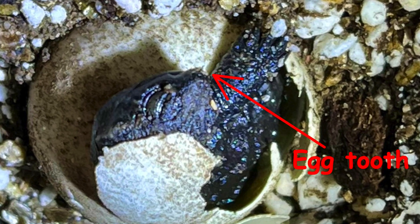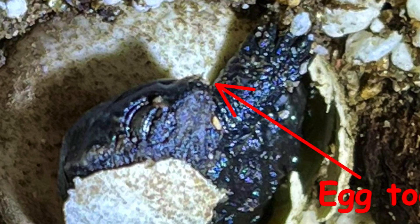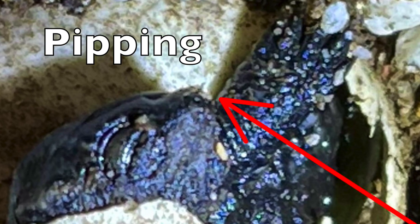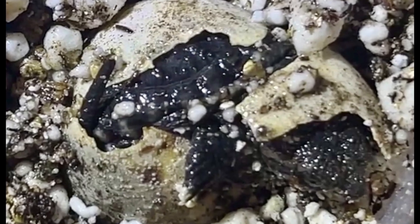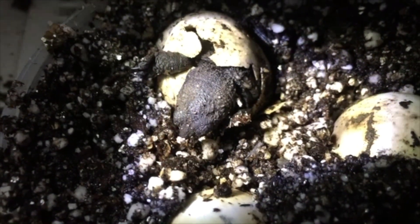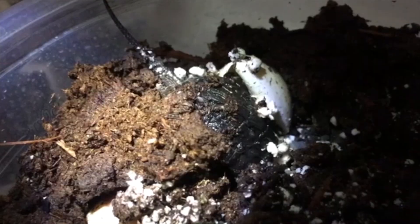The hatchling turtles have a tiny egg tooth under the tip of their nose that they use to break open the shell from the inside. The process of breaking open the shell is called pipping. It usually takes a day or two for the hatchling turtle to completely come out of the shell. It is a long, slow process, and the baby turtle takes many naps between attempts to get out of the shell.